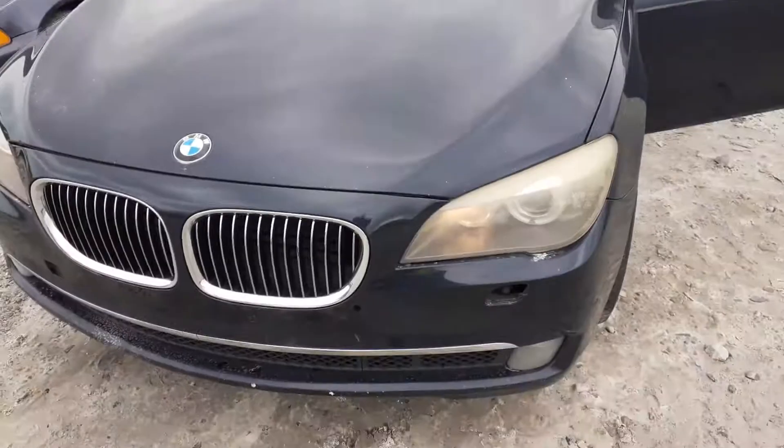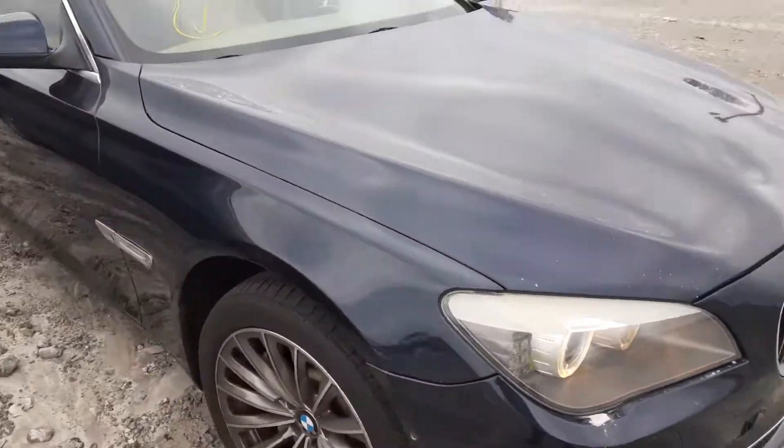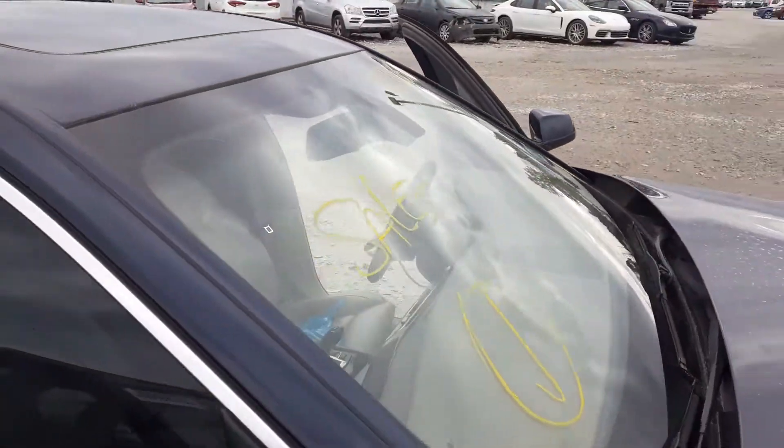Wow, check this out guys. A BMW with 288,000 on the mile. I don't think I've ever seen a BMW with that many miles.